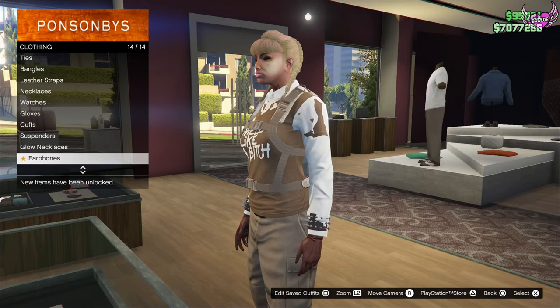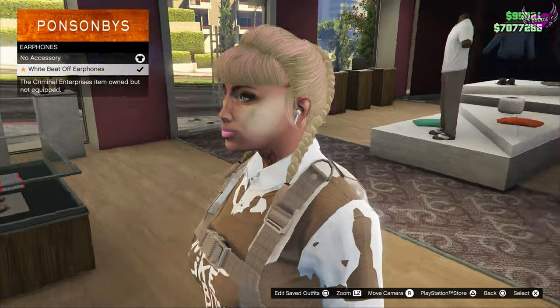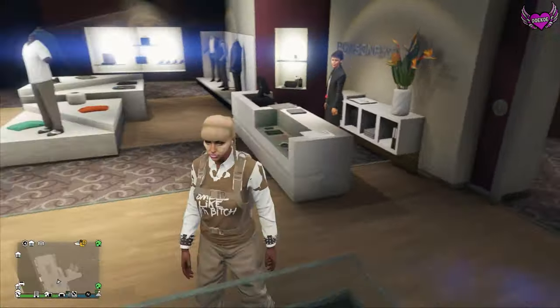I'm right here at the clothing store. Go to the earphones section and you can see that you've unlocked the white Beats earphones. That's how easy it is to get them.